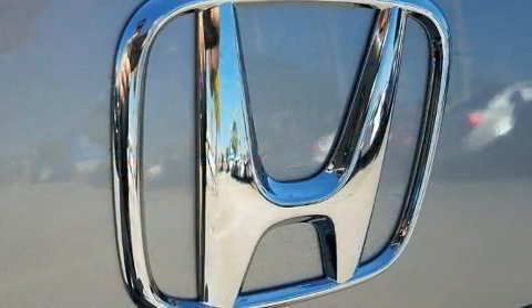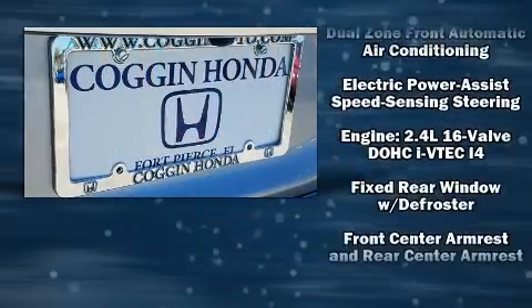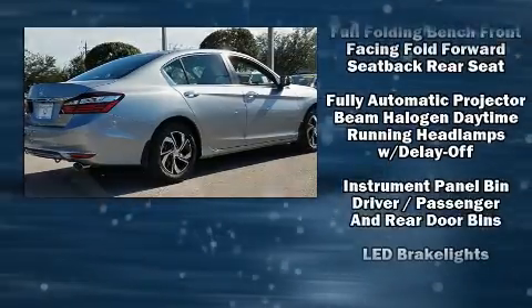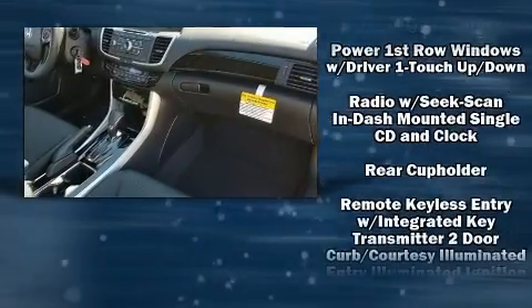Honda ensures the safety and security of its passengers with equipment such as head curtain airbags, front side impact airbags, traction control, brake assist, a panic alarm, and four-wheel disc brakes with ABS.